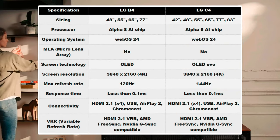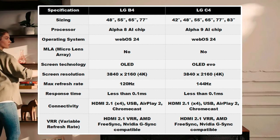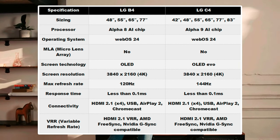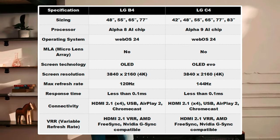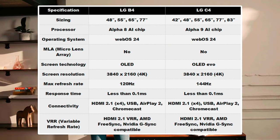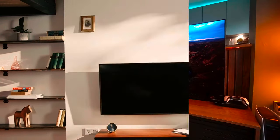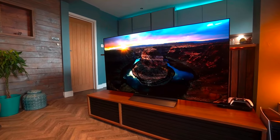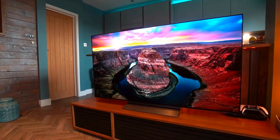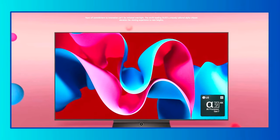As you can see, these TVs share many similarities. The C4 boasts a newer processor to help it benefit from improved AI features, such as up to 11.1.2 surround sound mixing via AI Sound Pro. However, the B4 also has some AI tech of its own, with 9.1.2 channel mixing. Neither TV has the super-bright MLA panel we now see on the G series, but the C4 will have an OLED EVO panel for improved brightness and vibrancy levels over the B4's standard OLED.